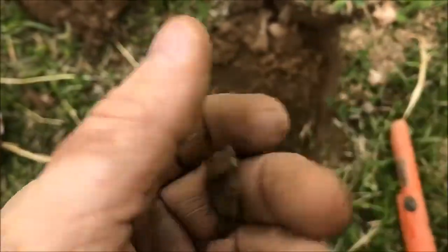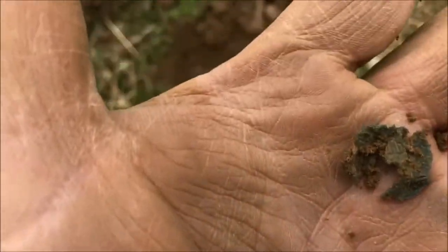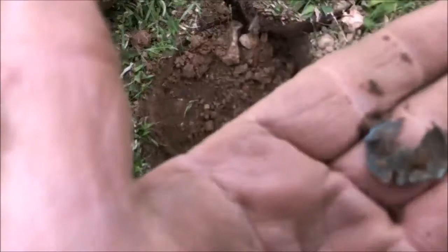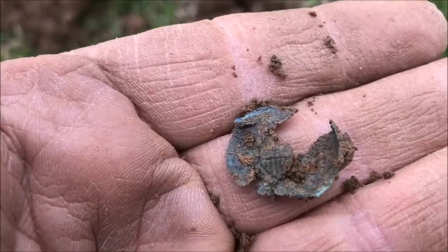I think it was a button — looks like it's disintegrated. I can see the back of the thing. Looks like a general service button. That's why it's important to get out here and start digging these things, because they don't last forever.